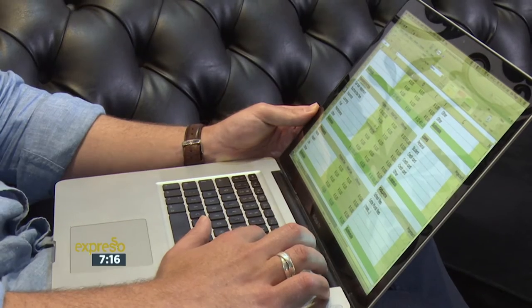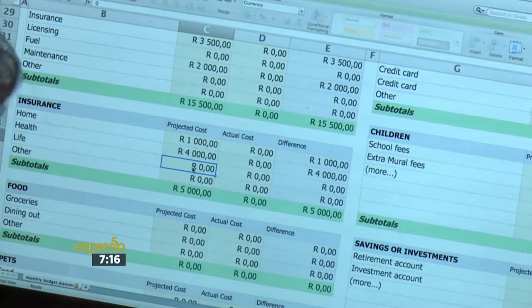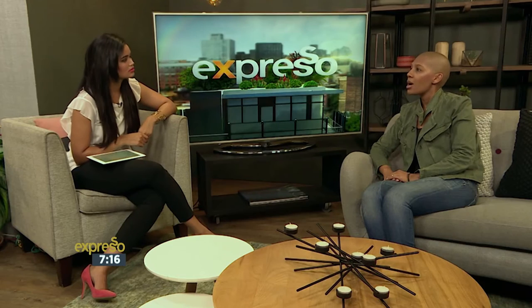Once you know how much you qualify for, then you can start looking at the different types of homes you want. But in order to apply for your home loan, what are some of the various steps one needs to take? Once you've found that perfect home and you've signed the offer to purchase with the seller, then all you need to do is go online, fill in the online application form with your personal details as well as the property that you're buying. It also allows you to upload certain documents — specifically things like your payslip or your salary advice, the offer to purchase, as well as any bank statements that you might require.